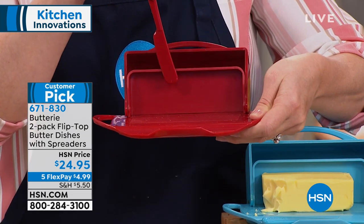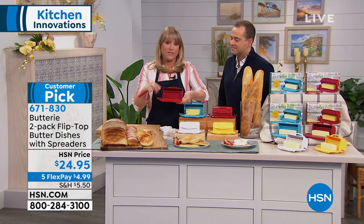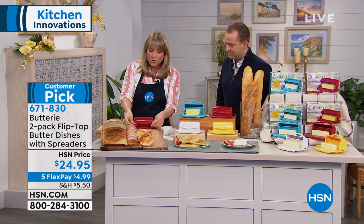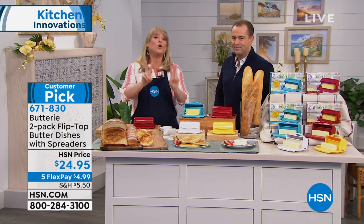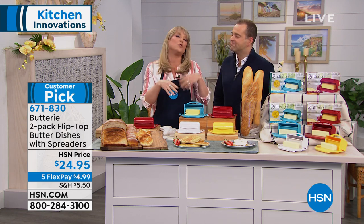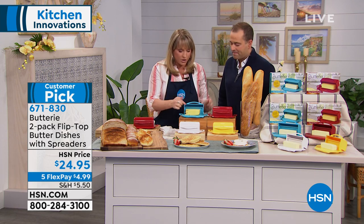That shelf prevents you from gunking up the lining when removing excess butter. You're getting a two-pack — normally you'd pay about $15 for one. Salted, unsalted, or one for you and one for your sister-in-law — totally up to you. It holds butter, including the large Irish sticks that everybody loves. Look at it opening and closing — nothing is getting around the outside.